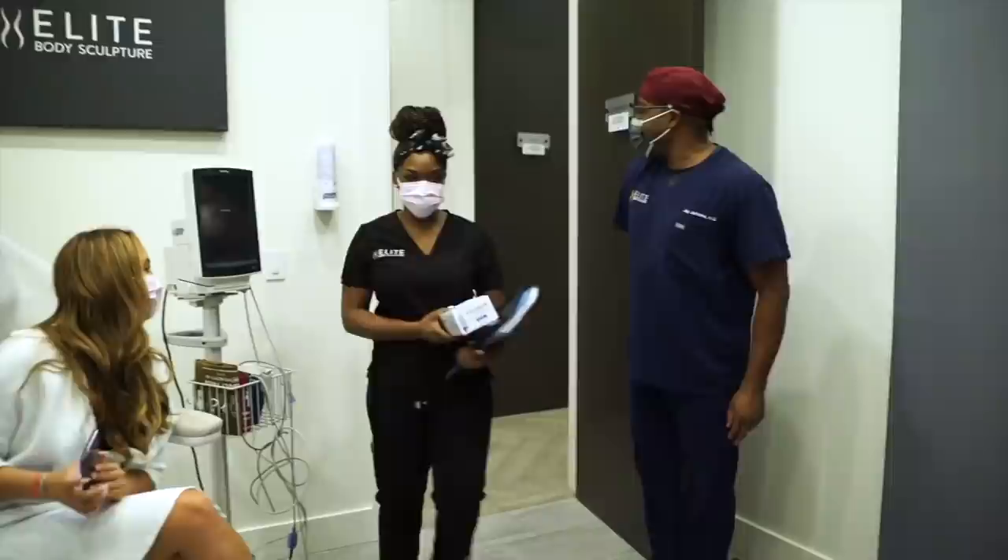Catherine explains it's called AirSculpt and is described as non-invasive — they say you can go back to work the next day. One of my biases against non-invasive procedures is that sometimes you have the same recovery or even longer recovery, and sometimes you have to repeat it, and it's painful each time. Versus something like liposuction where you get it done once and you're done. Of course, there are risks with liposuction just as there are risks with non-invasive procedures.